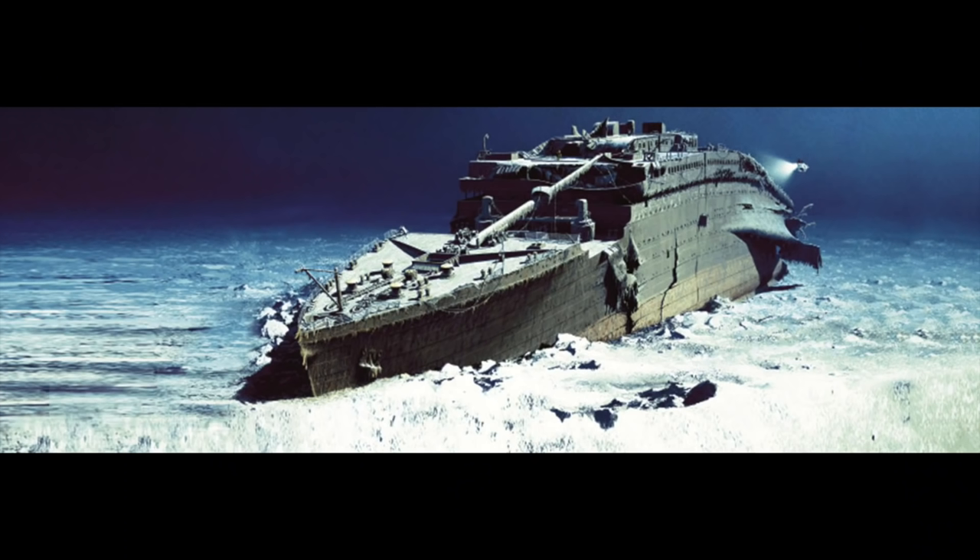The first thing we need to talk about in order to properly answer this question is to take a look at the wreck of the Titanic itself. As you can see from this picture, the bow of the Titanic is dug into the seafloor all the way up to the anchor. However, the further towards the back of the ship you go, the more of the ship that isn't dug in. So you can actually see the bottom of the ship just resting on the seafloor. So what caused this?